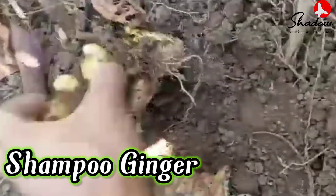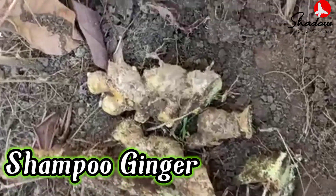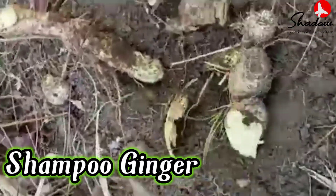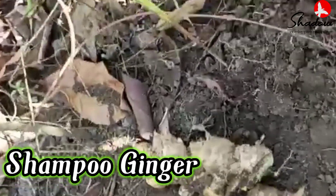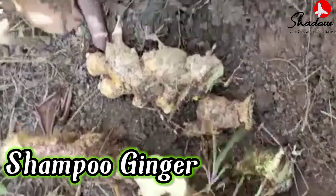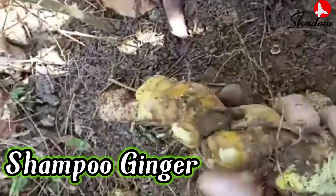I have a lot, so don't worry. This is called shampoo ginger. I can cut here and show you. See? And it smells really good. Hope you like this. See how healthy it is.